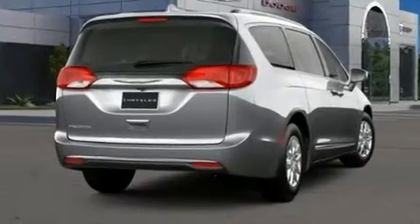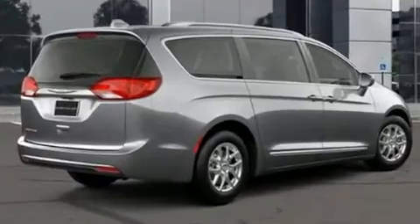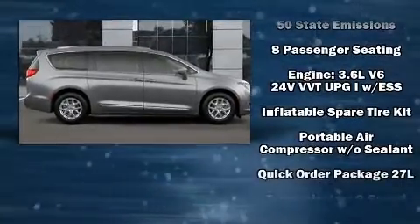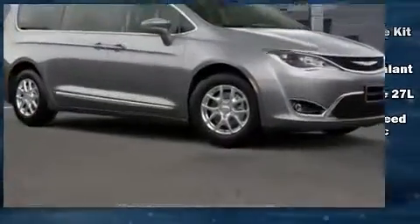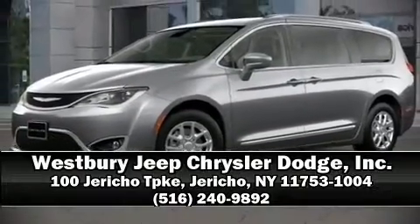Storage solutions are integrated throughout the interior, demonstrating thoughtful attention to detail. With side curtain airbags supplementing the rest of the safety network, you can be assured that you and your passengers will experience top-tier protection. Stop by our dealership or give us a call for more information.